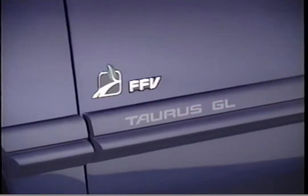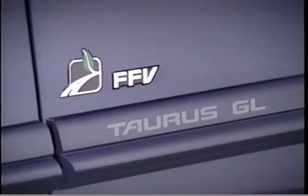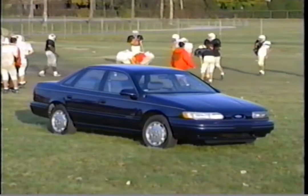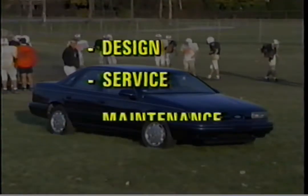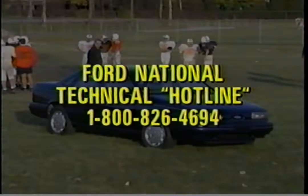The first such car is this flexible fuel vehicle, FFV — a 1993 3.0-liter flex-fuel Taurus. This 1993 Taurus Flexible Fuel New Model Training video covers design, service, maintenance, and diagnosis. For additional service assistance, call the Ford National Technical Hotline at 1-800-826-4694.